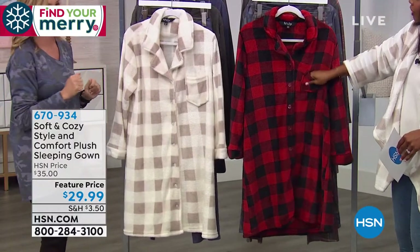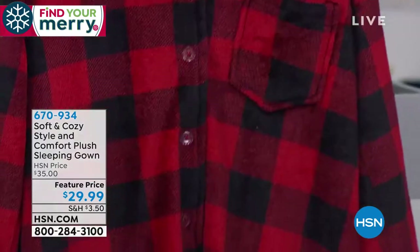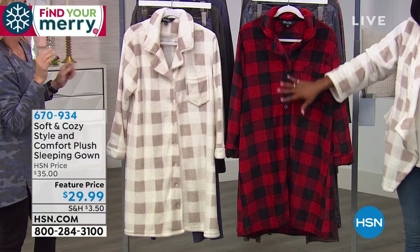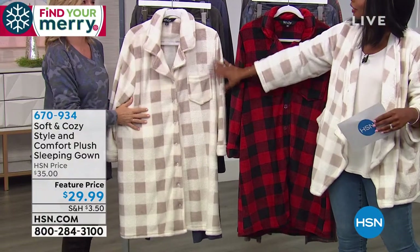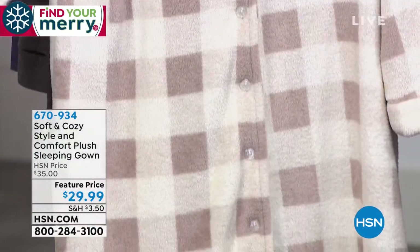We did two prints. This was our number one print last year — the Buffalo Check. This is always the print that goes first, no matter what style. It typically sells out in one or two shows. And then this is brand new: winter white plaid. I love that you're wearing it — this is a debut for this print.